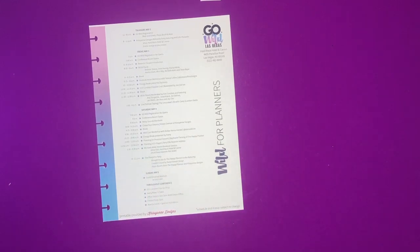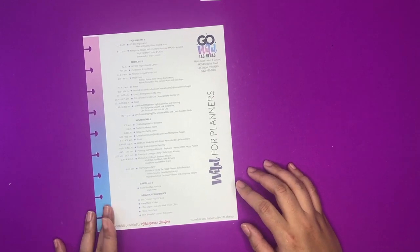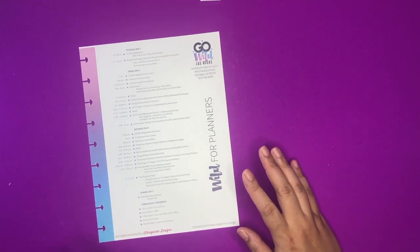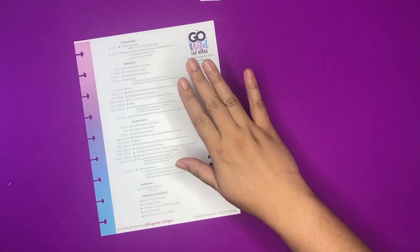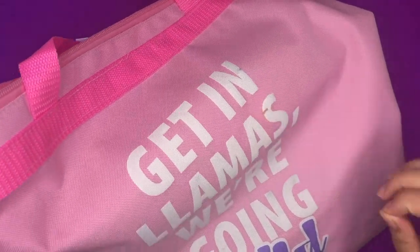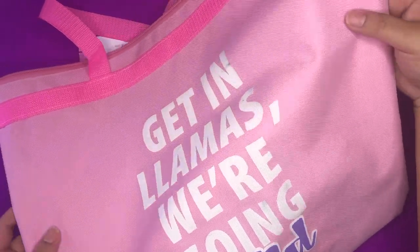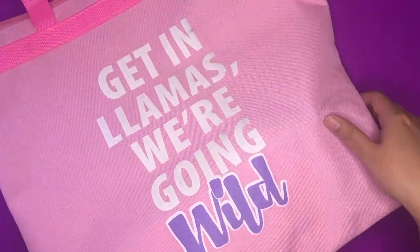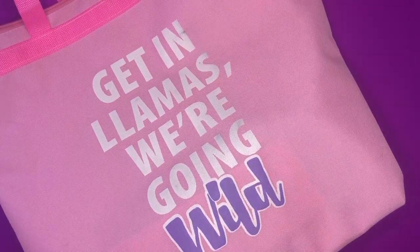I wanted to go over my Go Wild haul, so I printed out the schedule because I wanted to do this haul based on the order of the things that I got. We got there on Thursday, and I wanted to show you guys what I got at registration. I got this really cute bag, and then there was kind of a Mean Girls theme - this is the shirt we got, it says 'You Can Sit With Us.'